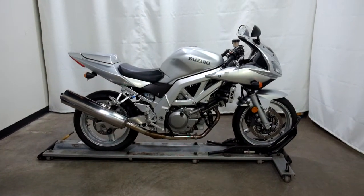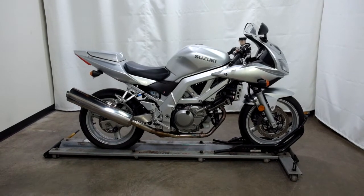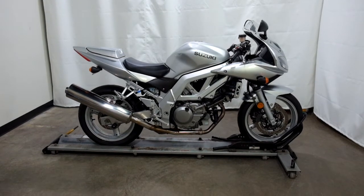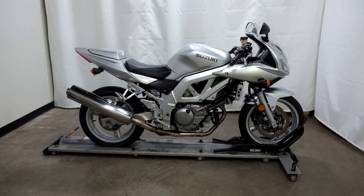This 2003 Suzuki SV650S is an outlet motorcycle and will be sold as is. Thank you for shopping SimplyRideUSA.com.